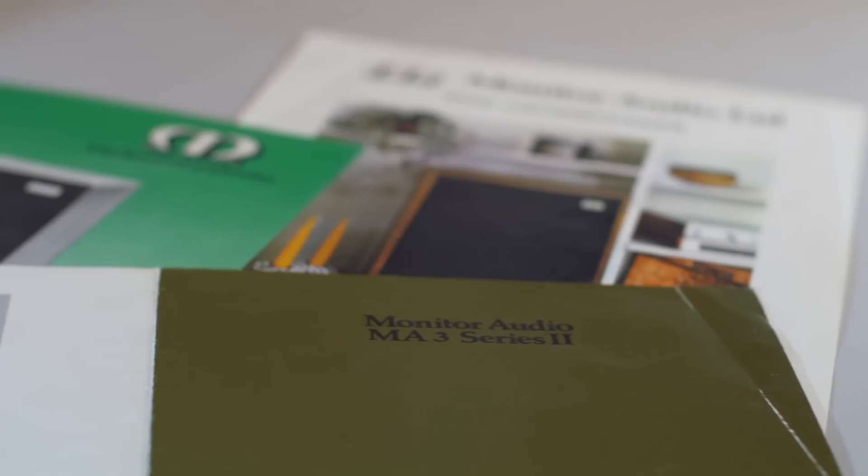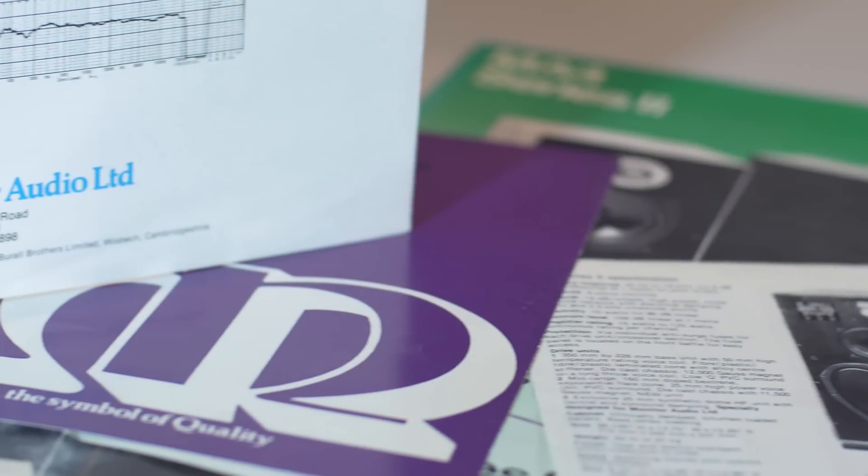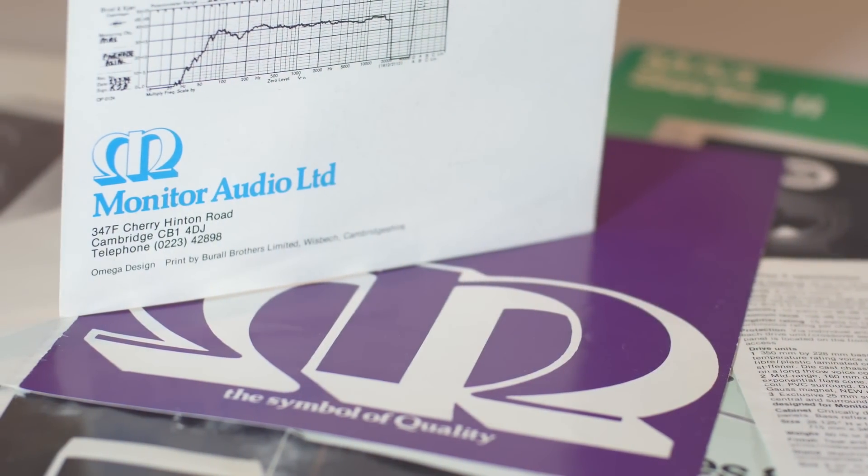Monitor Audio was founded in 1972. I've been with the company since 1976. Back then we were based in Cambridge with a staff of around six people. We were producing models at that time like the MA1, MA3, MA4 and MA5, which were designed and developed by Moe Iqbal, the founder.